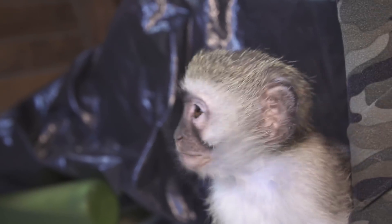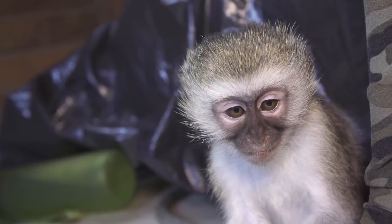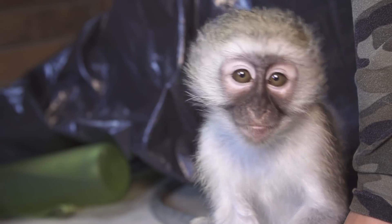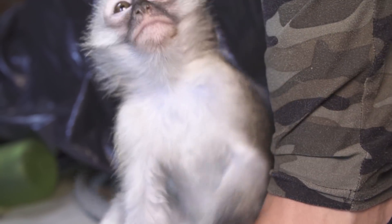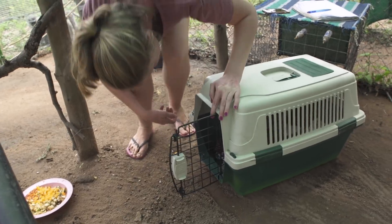Right as we thought the season was winding down, we received another orphan baby vervet monkey, an ex-pet named Kobe. Jeffrey and Crystal were moved to the Coco Troop intro enclosure and they met the moms through the fence.